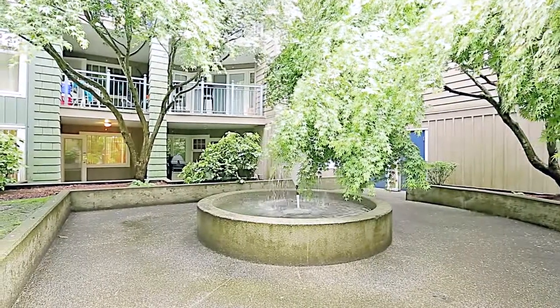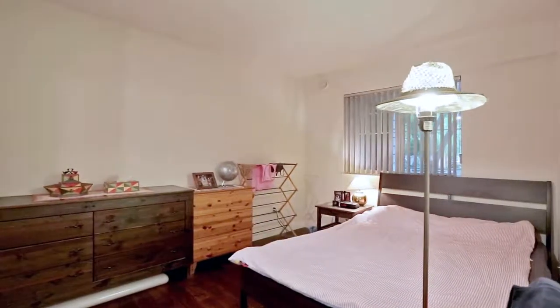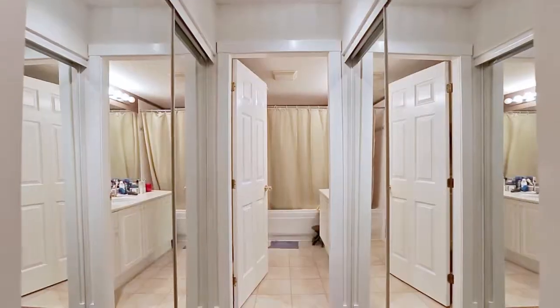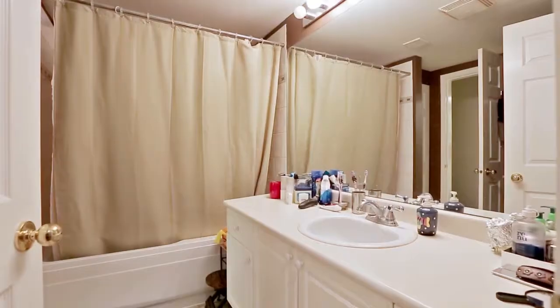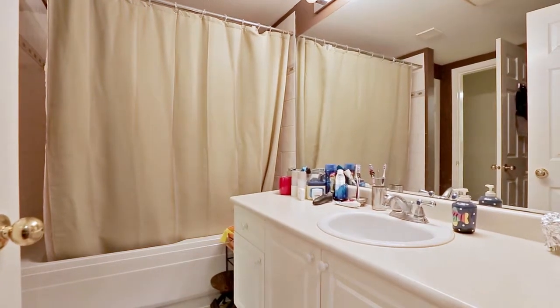Back inside, off of the living room, is your master bedroom where you can retire at the end of the day, and which has a walk-through closet that leads into the cheater ensuite bathroom. This home also comes with the convenience of in-suite laundry.